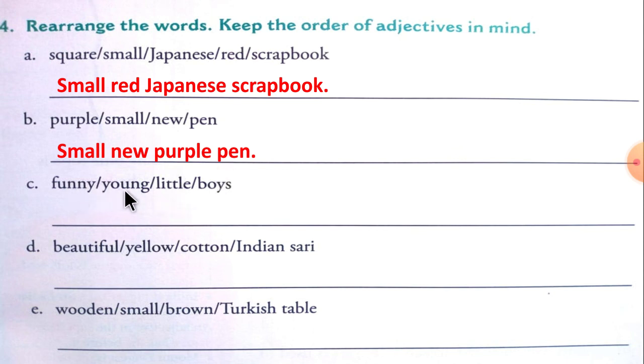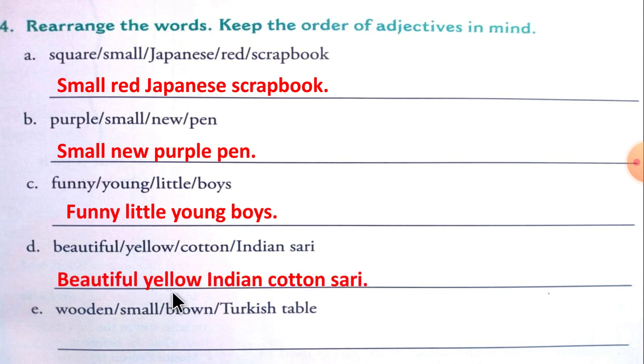C: funny, young, little, boys — answer: funny, little, young, boys. D: beautiful, yellow, cotton, Indian, sari — answer: beautiful, yellow, Indian, cotton, sari. E: wooden, small, brown, Turkish, table — answer: small, brown, Turkish, wooden, table.